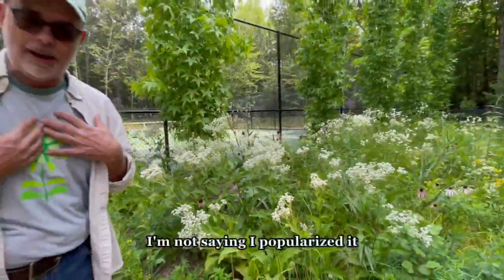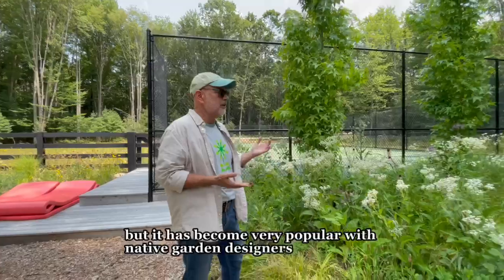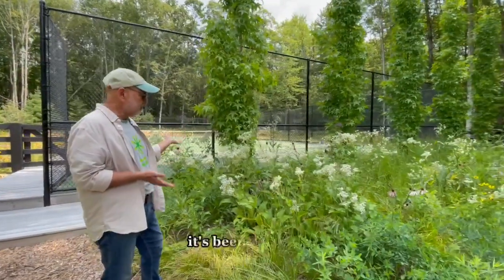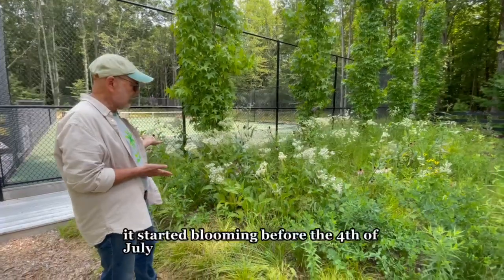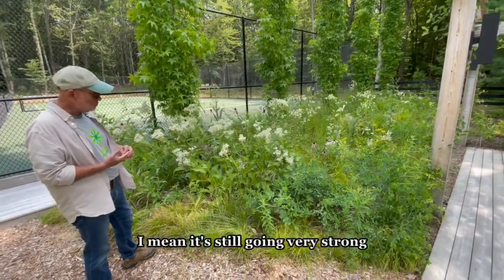It's since become quite popular — I'm not saying I popularized it, but it's become very popular with native garden designers. It's been blooming for a couple of weeks now. It started blooming before the 4th of July, and we're now at the end of July. Still going very strong.